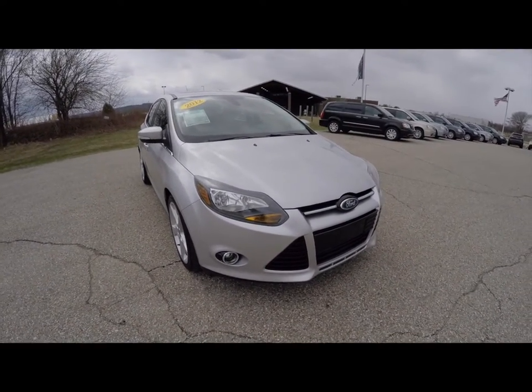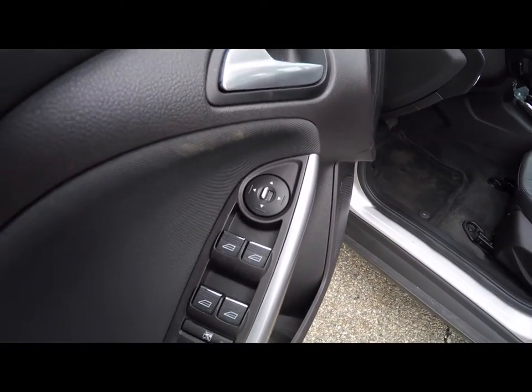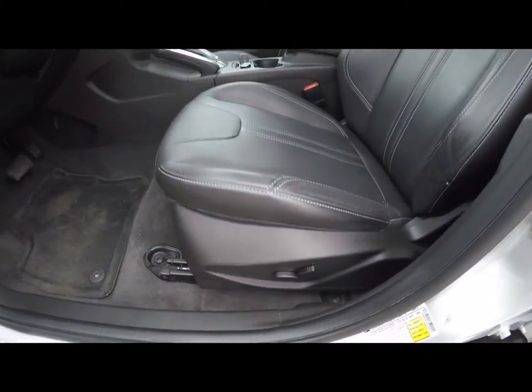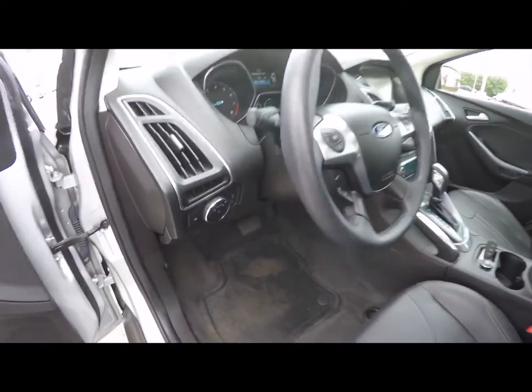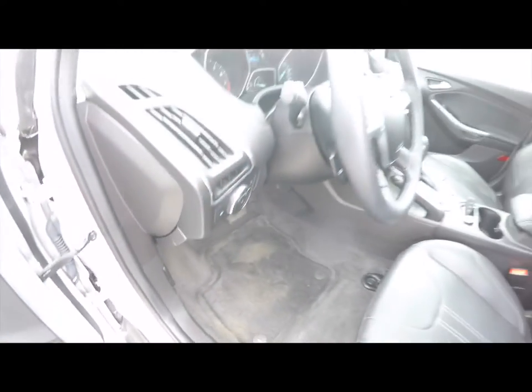Let's take a look at the interior. Inside we have power windows, power mirrors, and power door locks. Also have an 8-way power driver's seat. Automatic headlamps with fog lamps. Leather-wrapped steering wheel.